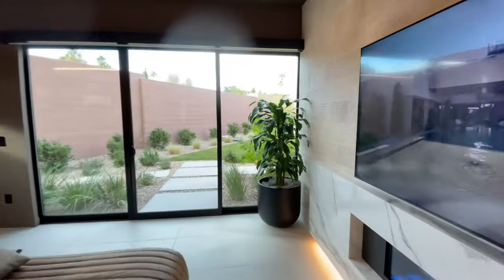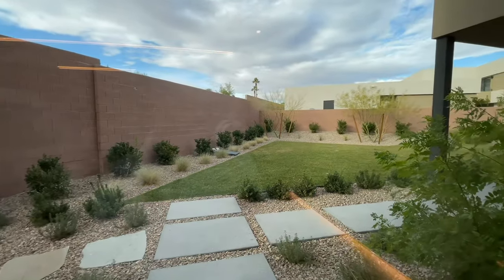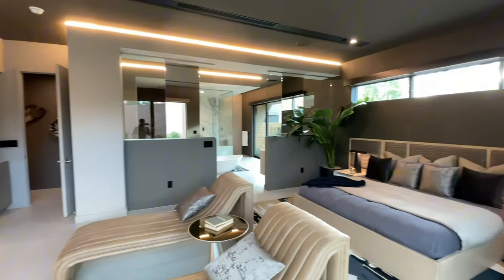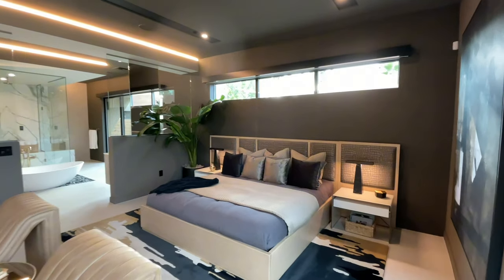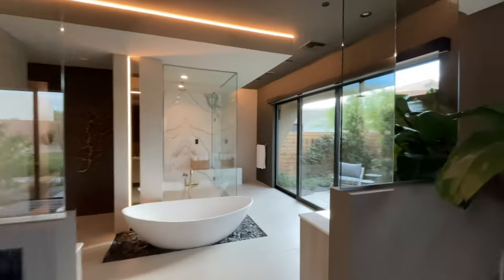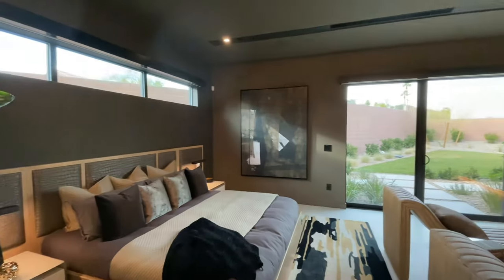You have direct access to the backyard from here. A beautiful gas linear fireplace and that same stone veneer you've seen in other rooms bring great consistency, and natural light just pours into this room. This is a king-size bed, just for scale, so you can see how big this room is.